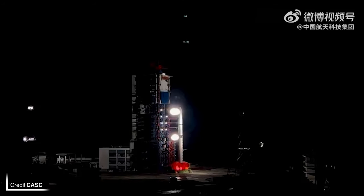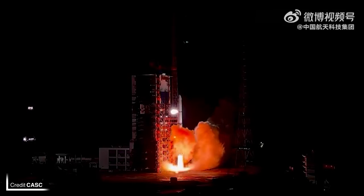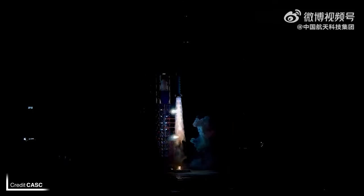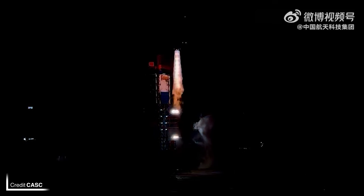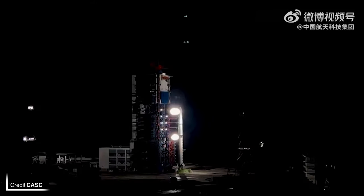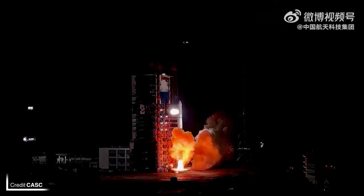The second launch of the week was the third group of Yaogan-35 satellites, launching at 1328 UTC on July 29th atop a Long March 2D from the Xichang Satellite Launch Center. The payload was reconnaissance satellites, so not much is known about them beyond the fact that they ended up in a 500 km low Earth orbit.